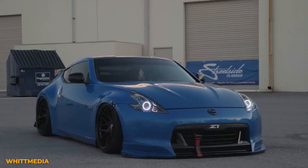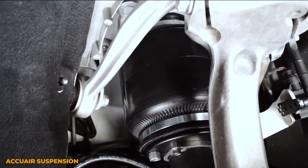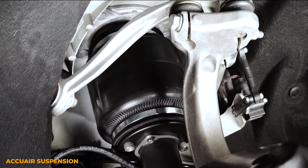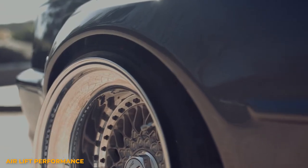Air suspension, depending on the management system, allows you to adjust both ride height and the pressure inside of the struts. The way air works is very similar to a traditional strut, but instead of using oil and gas to pressurize the shock, it uses a compressor that pumps air into bags, which in many cases is more efficient than a traditional strut.